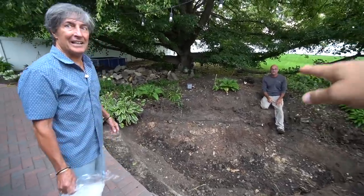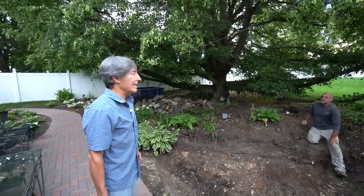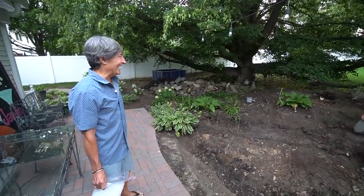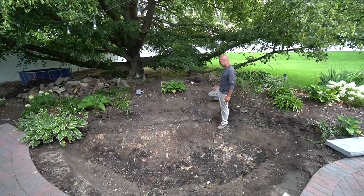We might not make the waterfall as high because we don't want to put too much soil on that. Is that a linden tree? Yes. It's so gorgeous — isn't it pretty? I've never seen one branch out like that. See, the little guy lives in there. He comes out at night. See the doorway? I think that's a great idea.